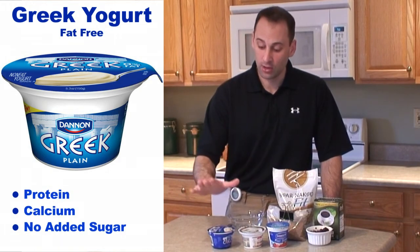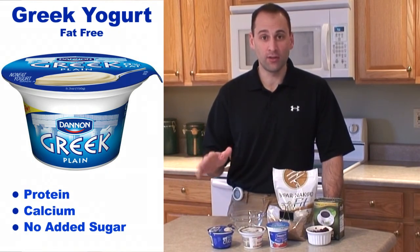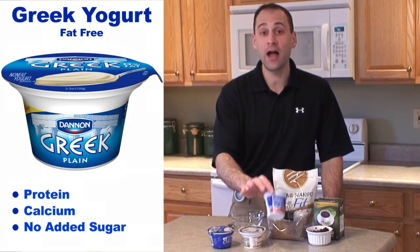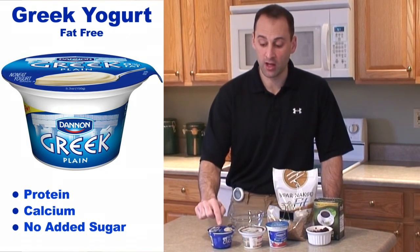When you can, choose plain Greek yogurt. If plain isn't available, go with a flavored Greek, and as a last resort for a protein or calcium source it is okay every now and then to go with traditional. But I highly recommend a flavored Greek, or best yet, plain Greek when it's available to you.